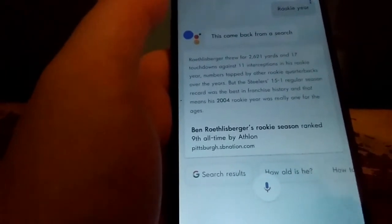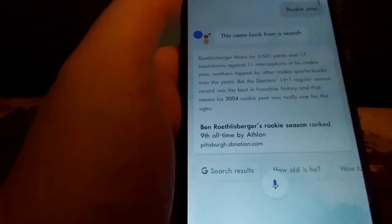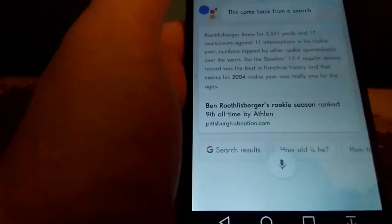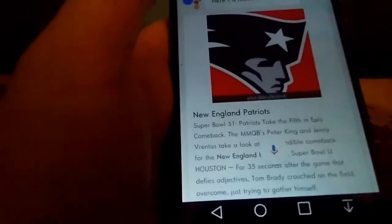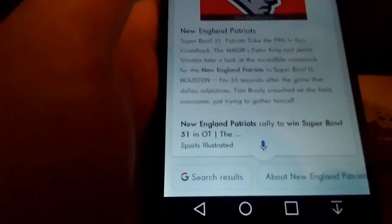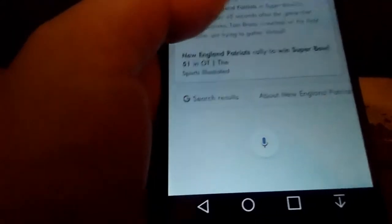I asked about his rookie year stats. It pulled up a summary from SB Nation: 'Roethlisberger threw for 2,621 yards and 17 touchdowns against 11 interceptions in his rookie year. The Steelers' 15-1 regular season record was the best in franchise history, making his 2004 rookie year really one for the ages.' I also asked who won Super Bowl 51 — it said the New England Patriots won Super Bowl 51. I'm a Steelers fan and was rooting for the Falcons, so I'm pretty pissed off about that Super Bowl.